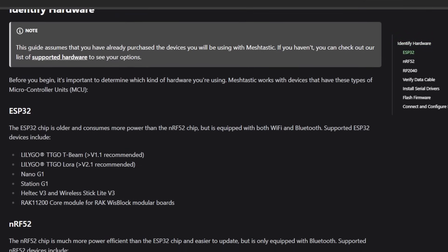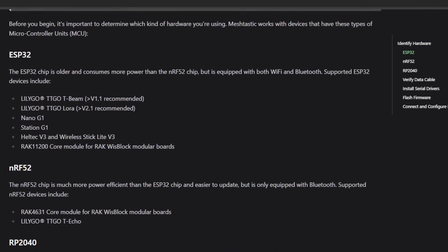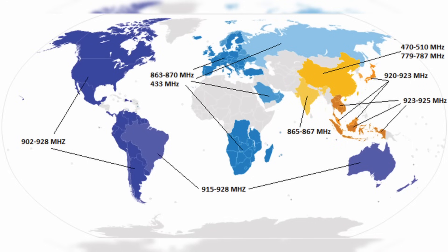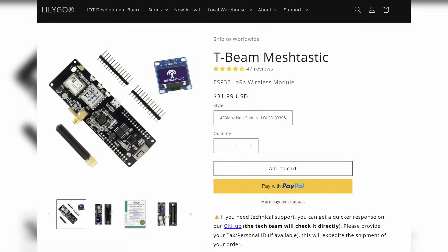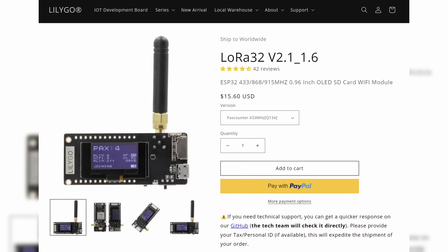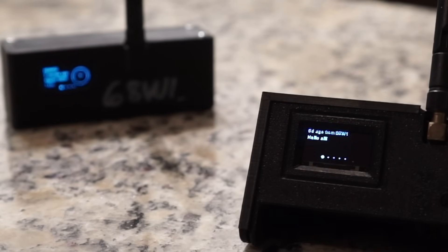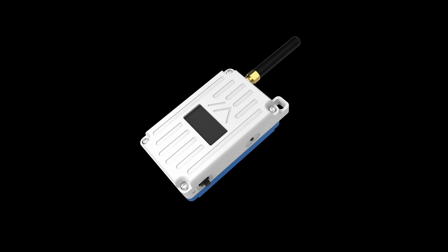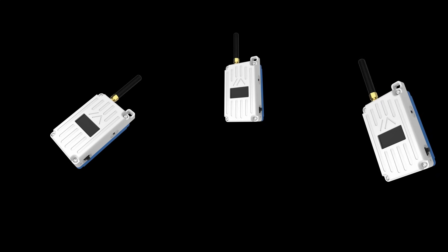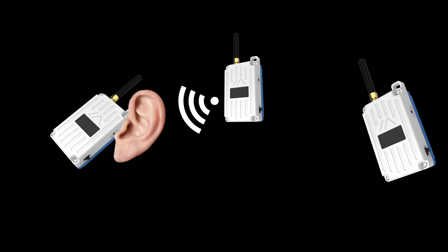To get started with Meshtastic, you will need to purchase a compatible LoRa-enabled device listed on the Meshtastic website. Ensure that you're buying the device that correlates with your region — in the United States we utilize the 915 megahertz band. I personally have the LilyGo T-Beam and the LilyGo TTGo LoRa32 boards. Each has a small OLED screen to display information, however only the T-Beams have onboard GPS. The cool thing is that you do not have to be on the same channel as another Meshtastic user in order to communicate or have your messages rebroadcasted.